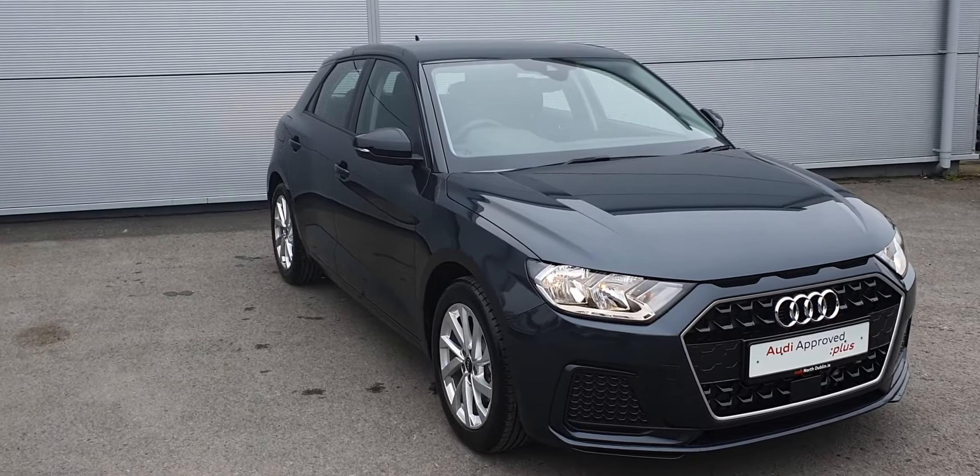So if you have any more questions or queries, please contact myself Billy or any of our sales team here at Audi Approve Plus Strata. Thank you.